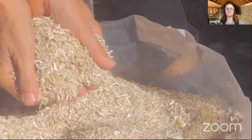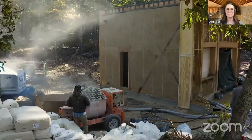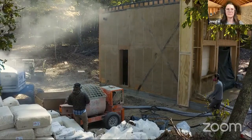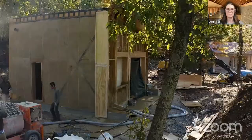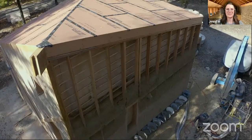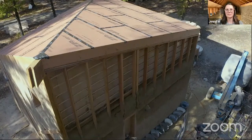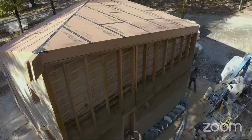This is what's called hemp hurd — it's the waste material from the woody stock of the industrial hemp plant, cut into pieces using a machine called the decorticator. In our case, it was formed by being sprayed against the wall, where it sticks to the framing and a formwork behind it.